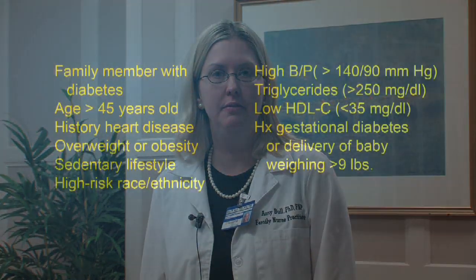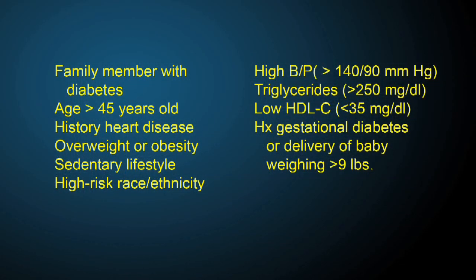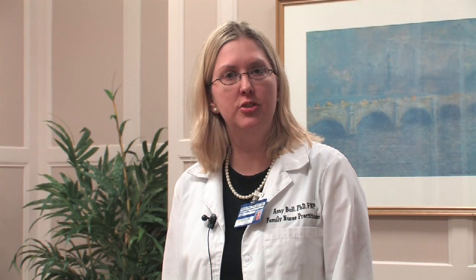Besides ethnicity, a family history is important to know. If you have a family history of diabetes, then you're at more risk to develop the disorder. Other risk factors for diabetes include elevated blood pressure, which is defined as greater than 140 over 90. Also, your cholesterol level is important, especially having elevated triglycerides or a low HDL, or what we call the good cholesterol.